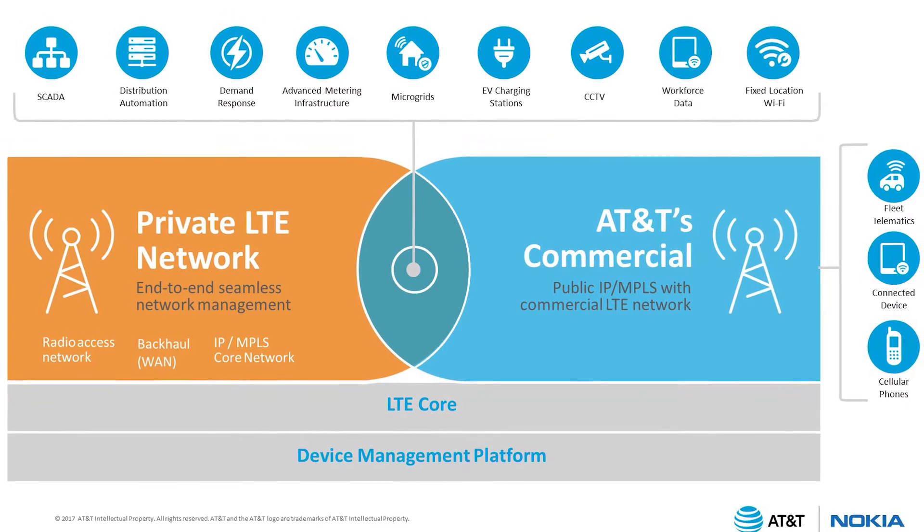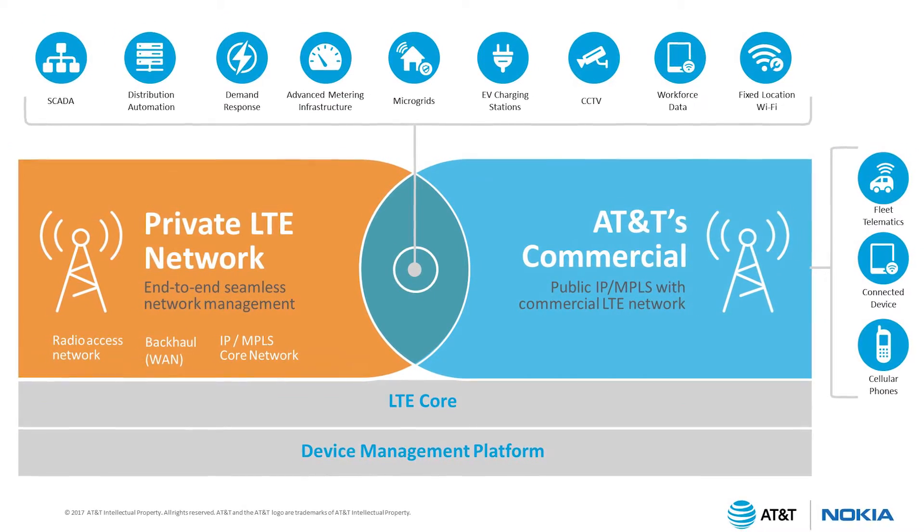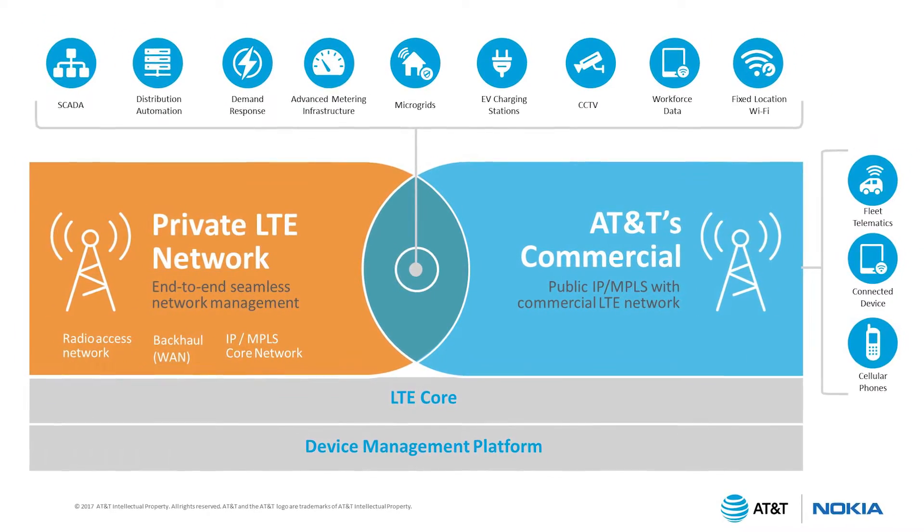What's unique about the solution between AT&T and Nokia is that we allow the utility to use the private spectrum, but if they haven't built out the network or they need a failover, it rolls over to our commercial network, which is nationwide. So it gives the utility industry both a private network and access to our commercial network, and the feedback so far has been really strong from a value proposition perspective.